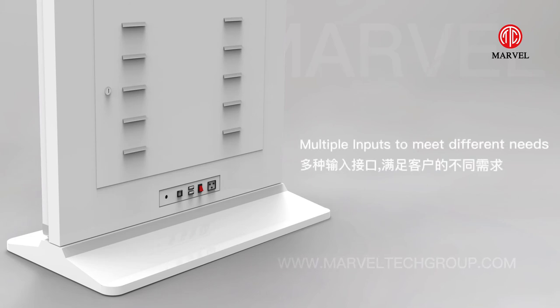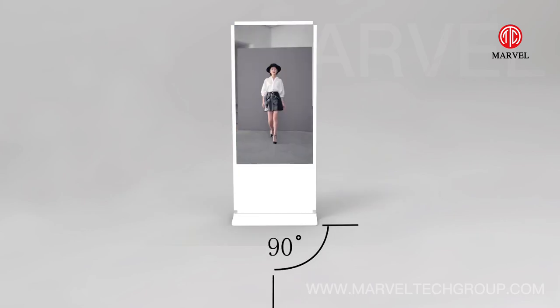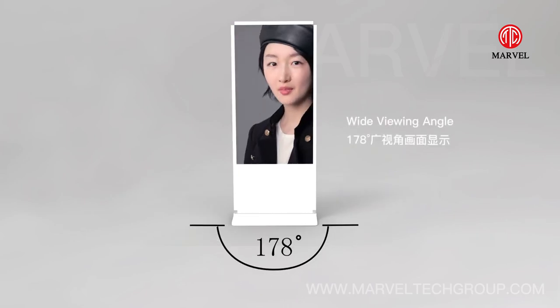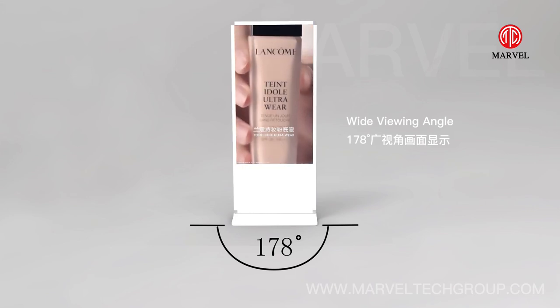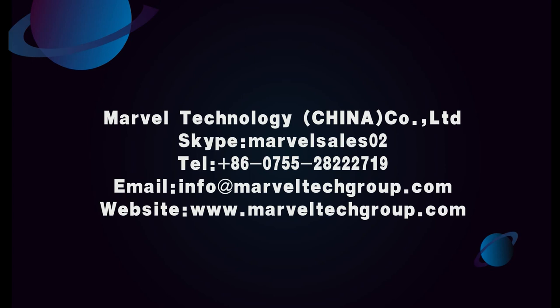Multiple inputs to make different needs. Wide viewing angle to accommodate different setups.